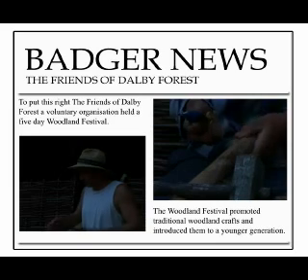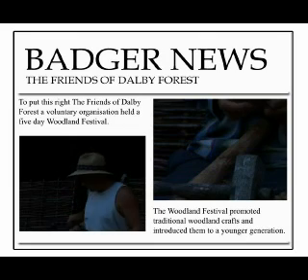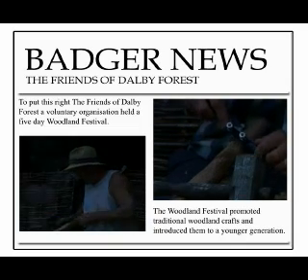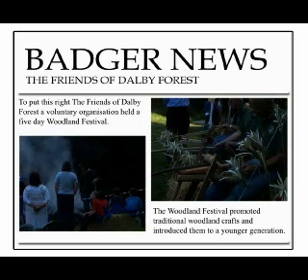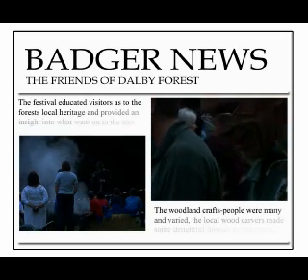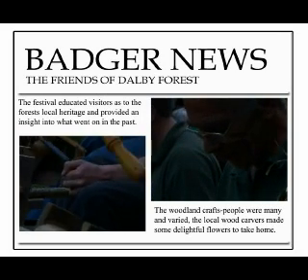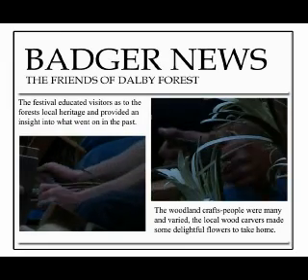The techniques that we are going to use to build the footbridge are all traditional ones using green wood, which means using wood that is not seasoned basically. The festival, the first of its kind, educated visitors as to the forest's local heritage and provided an insight into what went on in Dolby Forest, showing many traditional crafts.